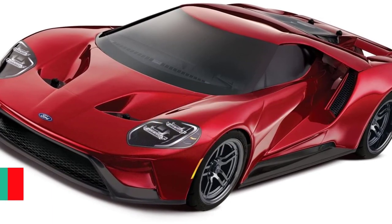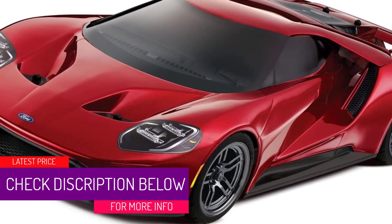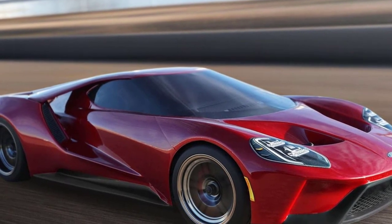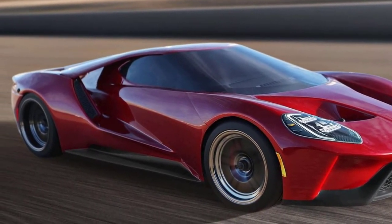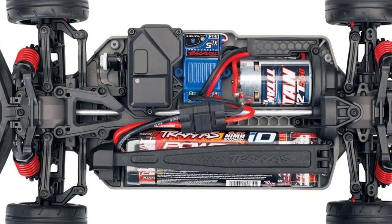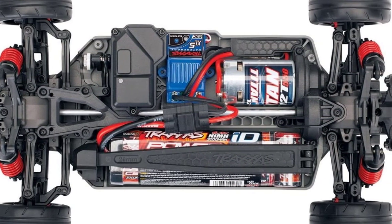At number 3, the Traxxas Ford GT. This is a very good replica of the sleek and mean-looking Ford car that won the world-famous Le Mans 24-hour race a few years ago. The Traxxas Ford GT is a stunning-looking vehicle — when you look at this remote control car it really is just like looking at a scaled-down version of the full-sized model, and the attention to detail is absolutely amazing.